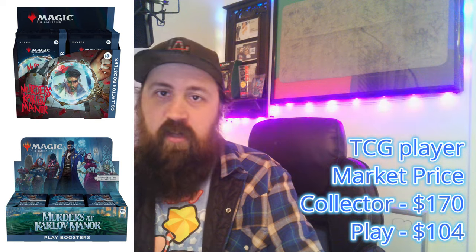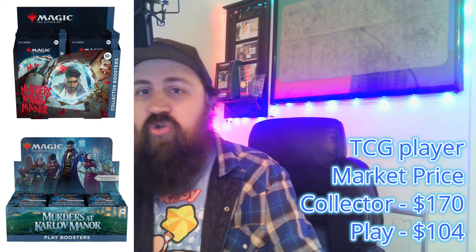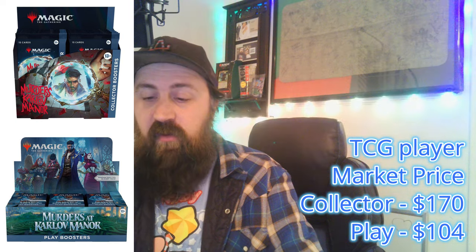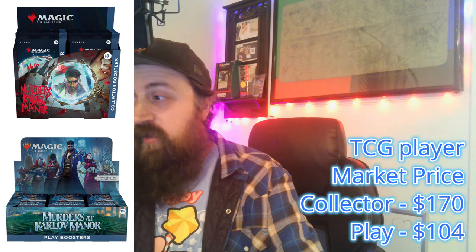Now we go to Murders of Karlov Manor. It's $170 for a collector box — that's a $125 difference compared to Foundations. That's a huge difference. And Murders of Karlov Manor has some amazing cards in it. You've got the 10 Surveil Lands, which are all pushing $15 a piece or more. You've got Vain Ripper, Massacre Girl, a ton of good cards in the set.